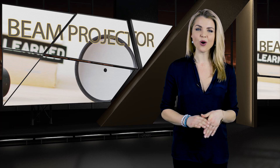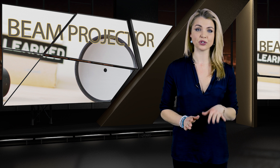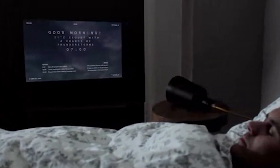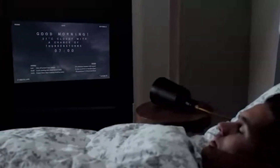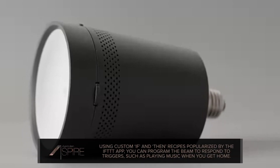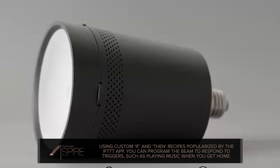And because Beam is always connected to the internet, you'll have access to your favorite streaming services and can program Beam with if-then commands. Say you want Beam to wake you up at 7 with weather and news — it can do that, or it can give you all your social updates the moment you get home. Beam works with iOS and Android, but you can also connect keyboards, a mouse, or speakers to it via Bluetooth.